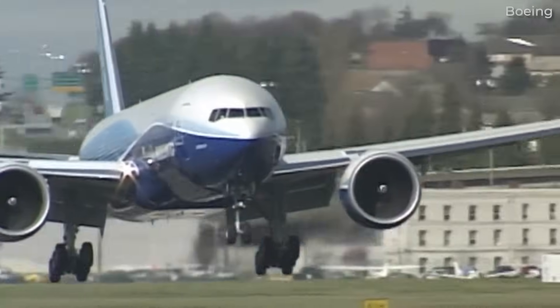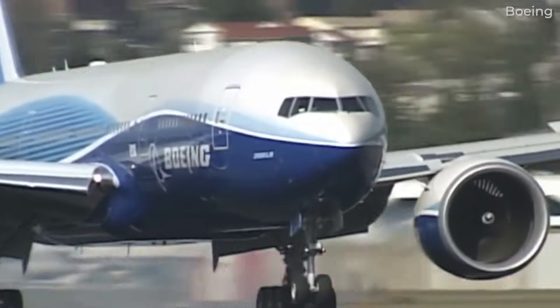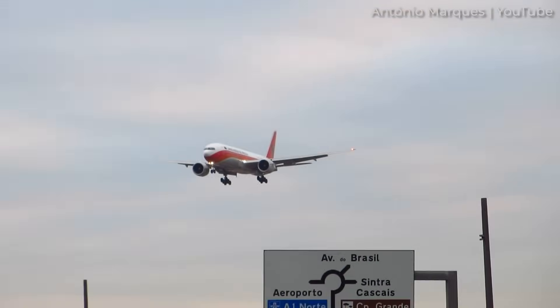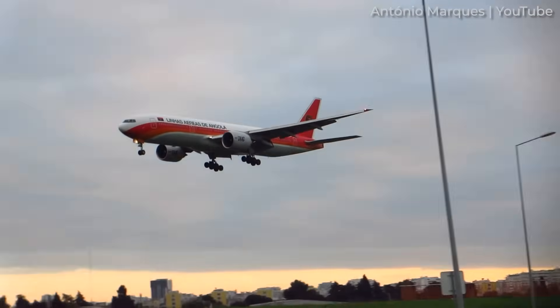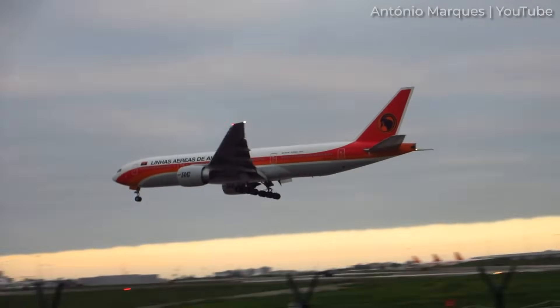Boeing always had the intention to increase the range of the 777. Early proposals looked at shortening the Dash 200 to develop a lower capacity but higher range variant, similar to what was done for the 747SP. This was dropped, though, in favor of keeping the capacity.